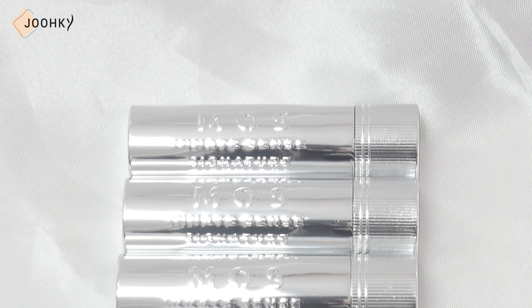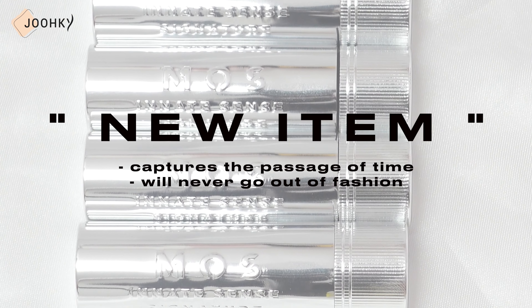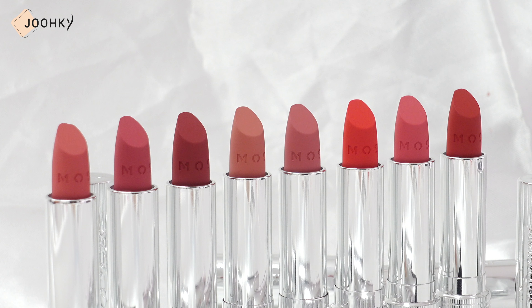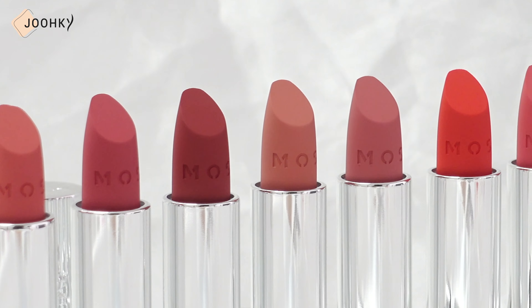MOSS AIR MATTE ROUGE — released in a total of 8 colors, all with a silver metal case. With MOSS's signature design, the silver metal case is said to be a new item that captures the passage of time and will never go out of fashion. The case design has a seemingly simple yet luxurious feel to it.